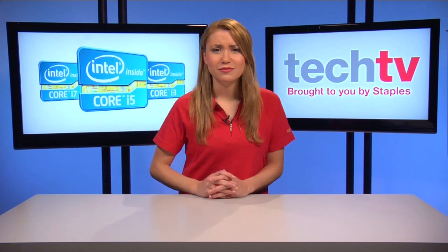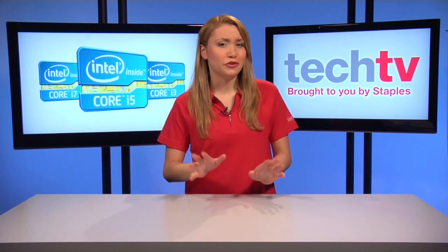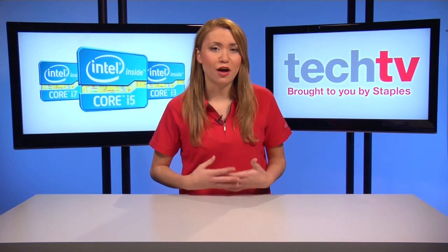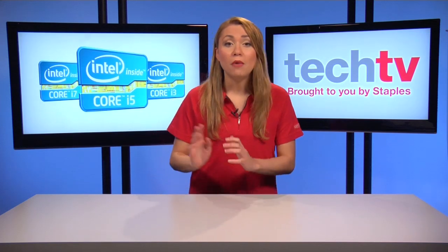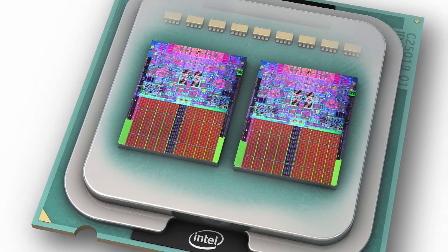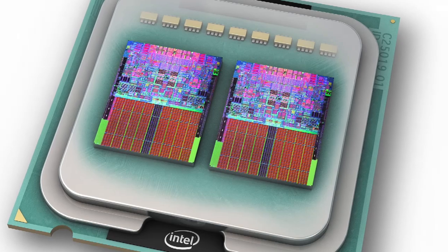First off, what is a processor? A processor is basically the brains of your computer. It is responsible for interpreting and executing software commands. A multi-core processor is where multiple processors are put together on a single chip to allow the efficient processing of simultaneous tasks.